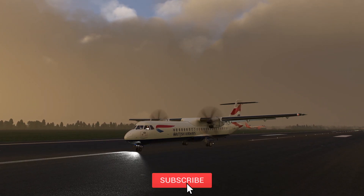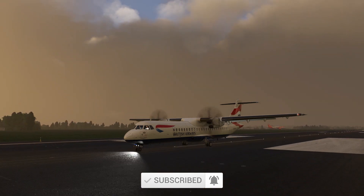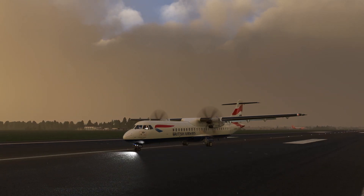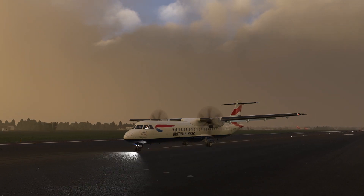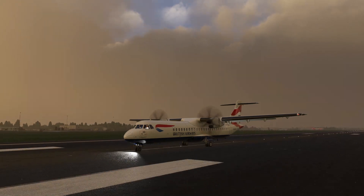Before I get into listing the actual changelog, I'd just like to know what your comments are regarding the ATR. Do you think it's a good aircraft, or do you think, simply with all the bugs in the aircraft, they should have released it? I'd love to know your comments — please put them in the comment section below.